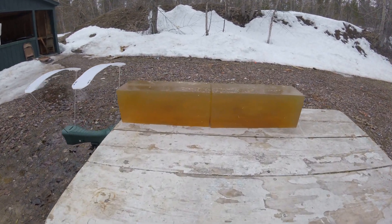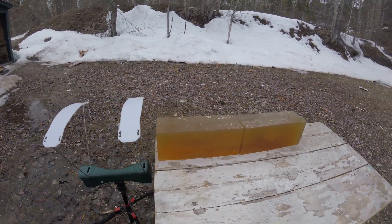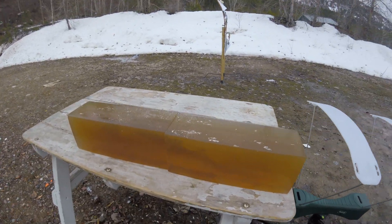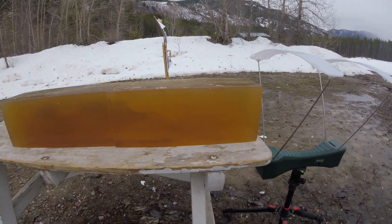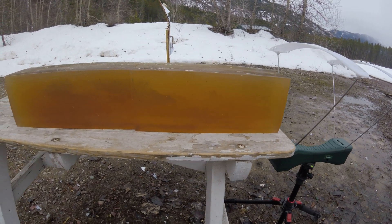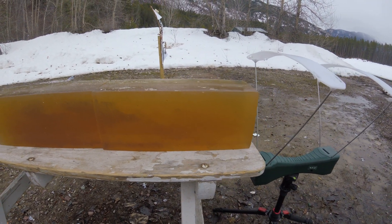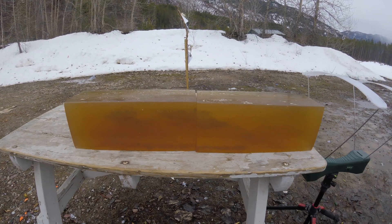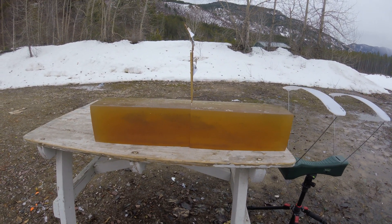The gel blocks are a little dark, so it's kind of hard to see what's going on in them. But both bullets definitely performed quite well, almost identical to each other. I will do another video when I get home showing the blocks in more detail.